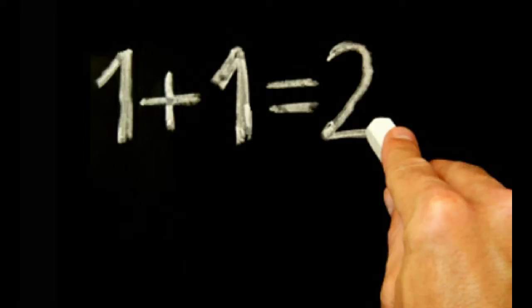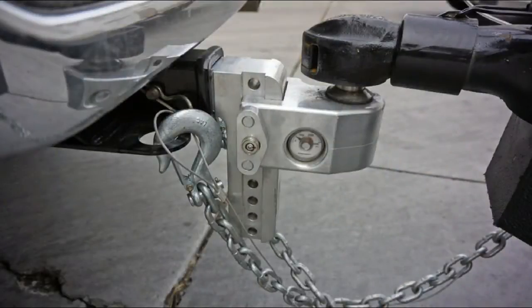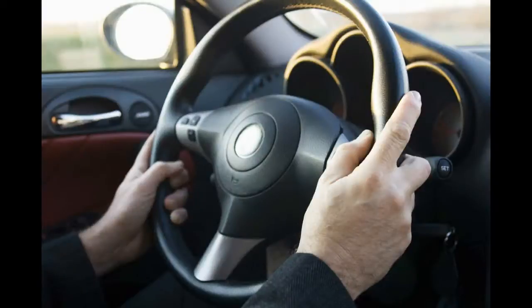I'm going to try and oversimplify things by saying that there are basically two types. There's the kind that you pull, and there's the kind that you drive.